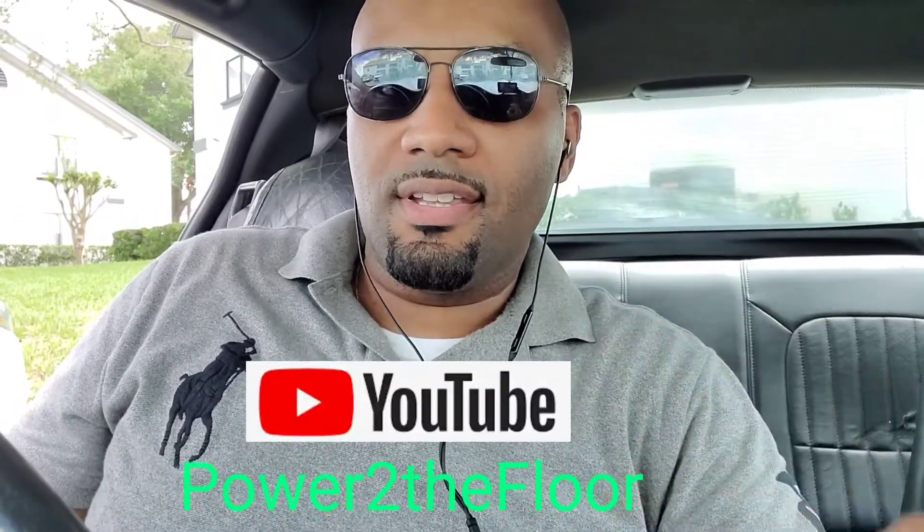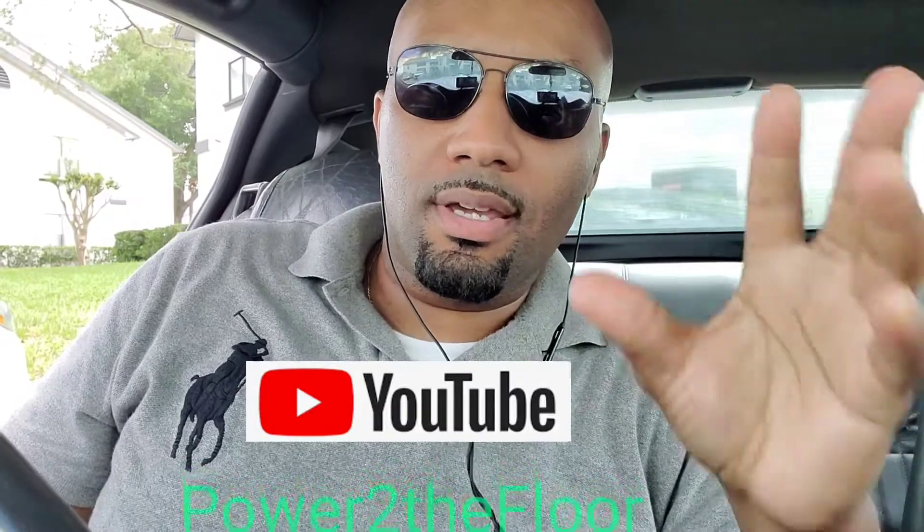Welcome back to the channel guys. Today I'm going to do something a little different — I'll be working on my 2002 Camaro SS. The problem is, if you guys ever encounter your door handle just wiggling, let me show it to you guys.